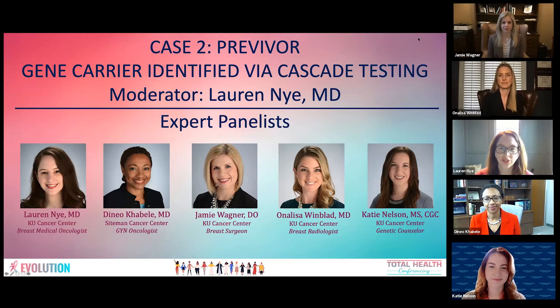Welcome. This is Case 2: Previvor — gene carrier identified via cascade testing. I'm your moderator, Lauren Nye, assistant professor of internal medicine at the KU Cancer Center and breast medical oncologist. I'm going to introduce our fantastic expert panelists today.